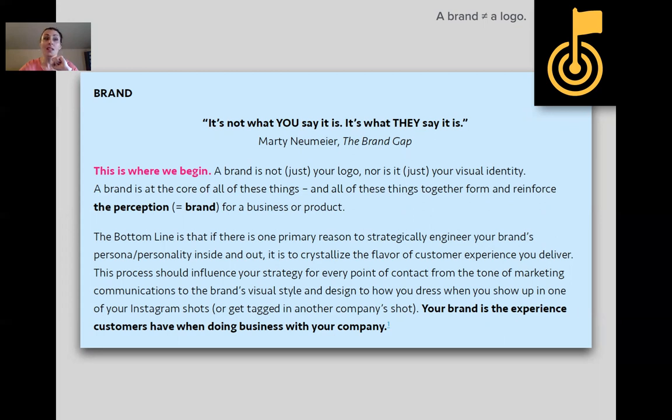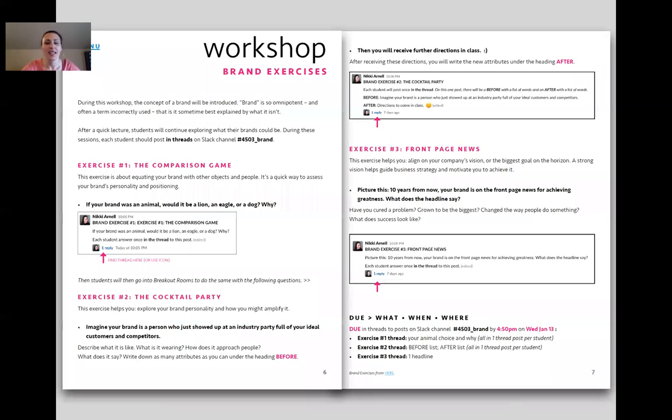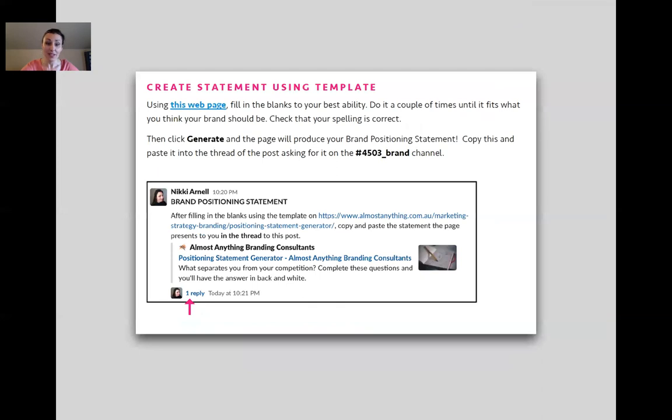As they develop this brand about themselves, it becomes armor for them — because they're going into a field where their creativity is for hire. They need to learn that their work is not themselves, otherwise they'll burn out. So we do a lot of workshops. They do things like a comparison game and cocktail party. They also do a brand positioning statement, which is very awkward since only a fraction of students have a marketing minor.